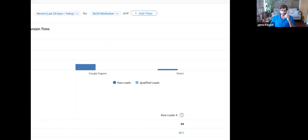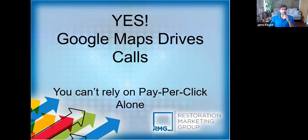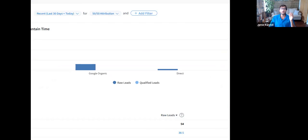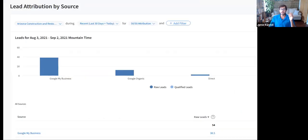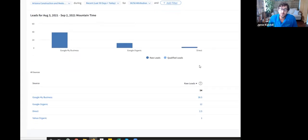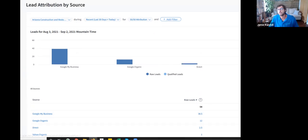I wanted to show you this via our call tracking software. This is a random client: for the past 30 days they got 54 raw leads, and 38 of those are from Google My Business. That's the trend we're seeing in 2021, and it's heading more and more in that direction — about 70–75% of leads are coming through Google My Business.